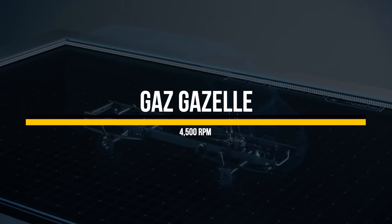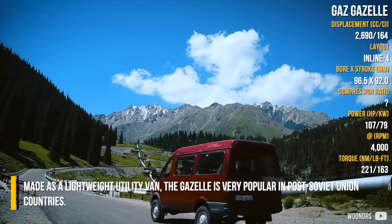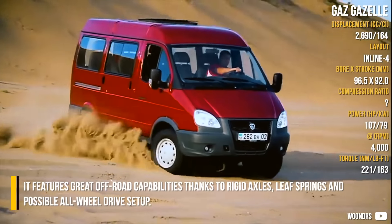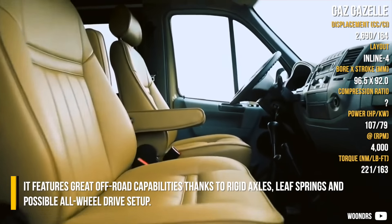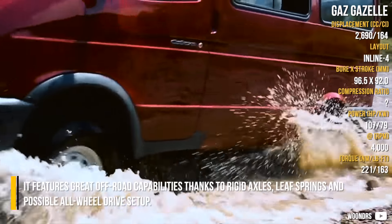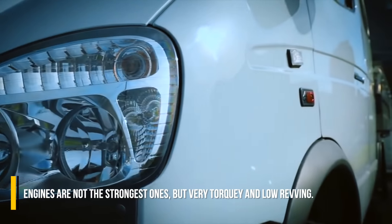GAZ Gazel. Made as a lightweight utility van, the Gazel is very popular in post-Soviet Union countries. It features great off-road capabilities thanks to rigid axles, leaf springs, and a possible all-wheel drive setup. The engines are not the strongest ones, but they are very torquey and low-revving.